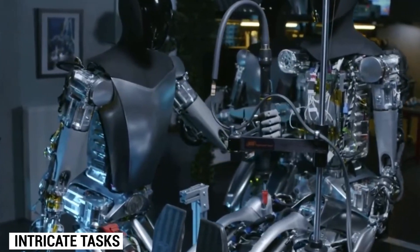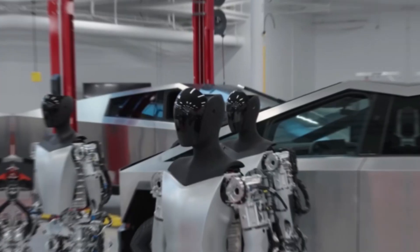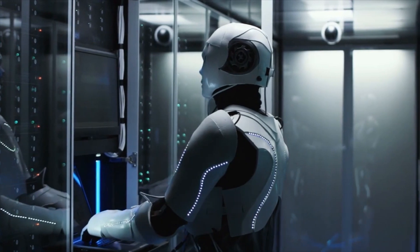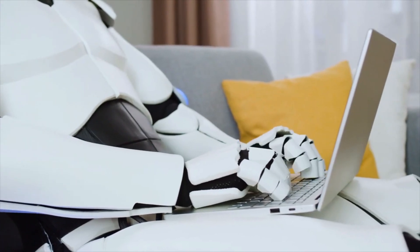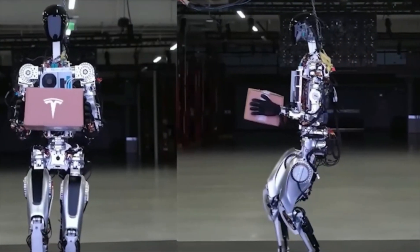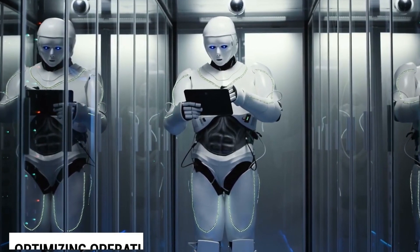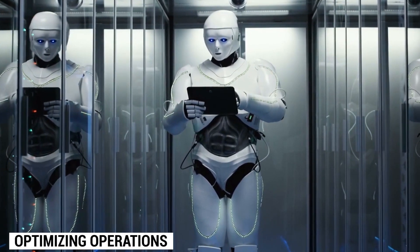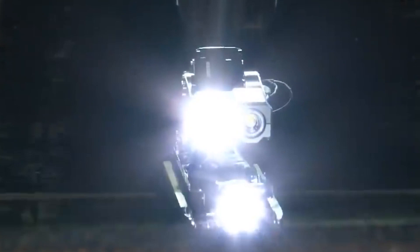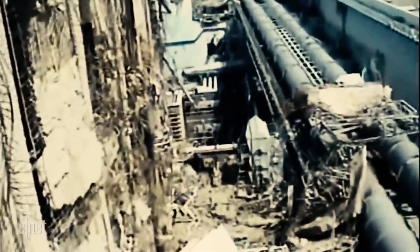Its dexterous hands allow it to manipulate objects with precision, enabling it to accomplish intricate tasks with ease. The TeslaBot holds tremendous potential for transforming various industries. In manufacturing, Optimus can assist with assembly line operations, reducing errors and increasing efficiency. By automating repetitive tasks, this humanoid robot becomes a valuable asset in warehouses, logistics, and fulfillment centers, optimizing operations and improving productivity. Moreover, in hazardous locations like nuclear power plants or disaster-stricken areas, the presence of the TeslaBot can protect human workers from potential dangers.